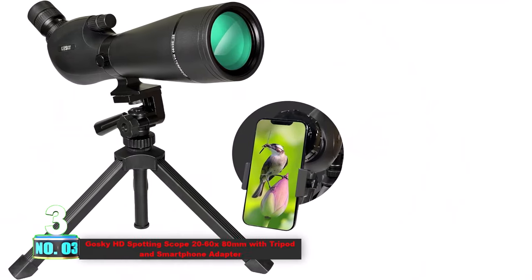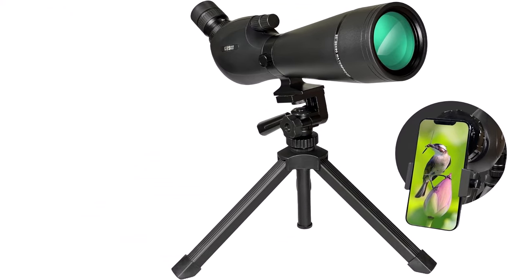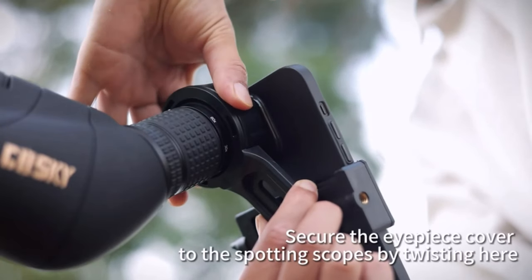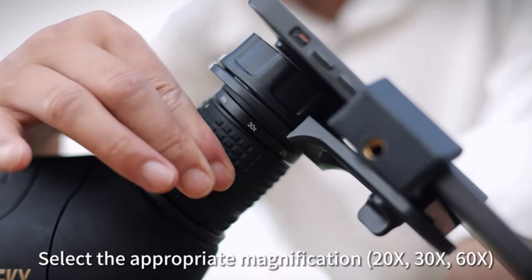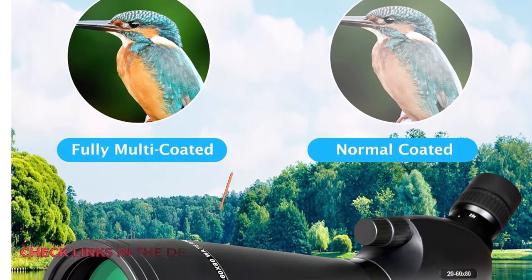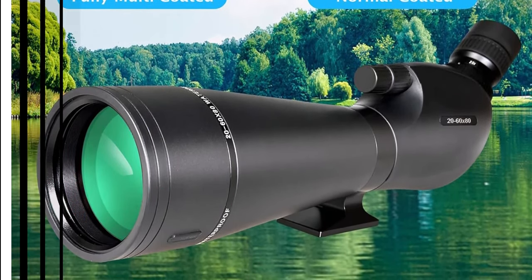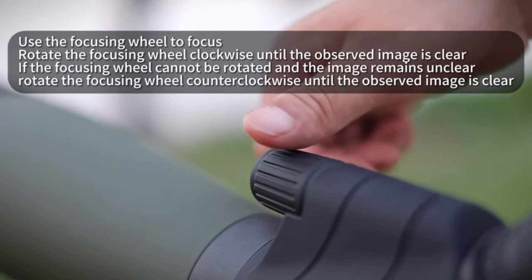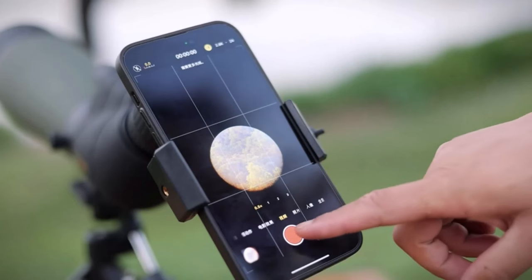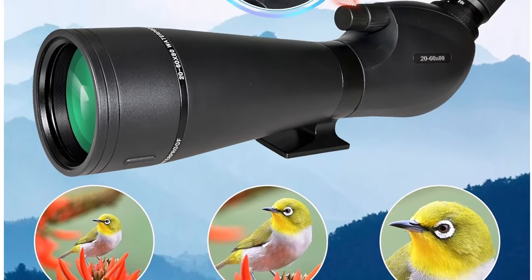Number 3. Gosky HD Spotting Scope 20-60x80mm with Tripod and Smartphone Adapter. Embark on an unparalleled visual journey with the Gosky Spotting Scope, offering variable 20x-60x zoom magnification and a dynamic lens focusing system. Ideal for target shooting, hunting, bird watching, wildlife observation, hiking, and camping, its versatility eliminates the need for extra lenses on the go. Featuring a fully multi-coated 80mm green film objective lens, this scope boasts an impressive light transmission of up to 98% per surface, ensuring optimal picture brightness. The BAK-4 glass and 80mm objective lens deliver brighter images and high-edge sharpness. Built for resilience, the scope is waterproof and fog-proof with a nitrogen-filled design, complemented by a durable framework and rubber armor for a non-slip, shock-proof build.